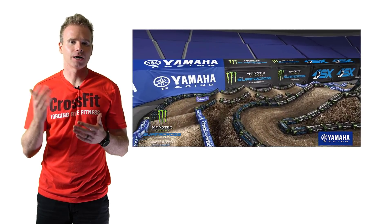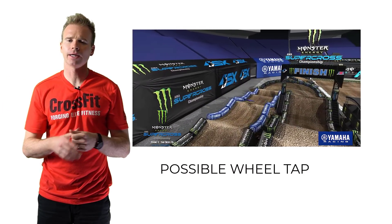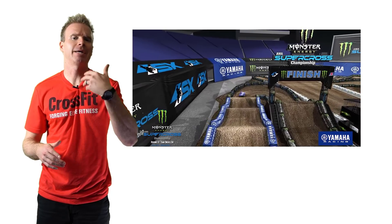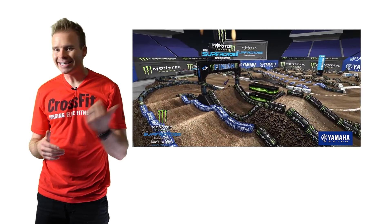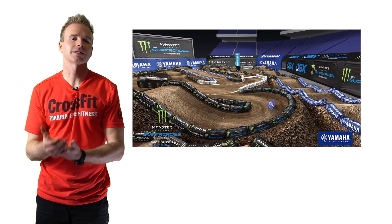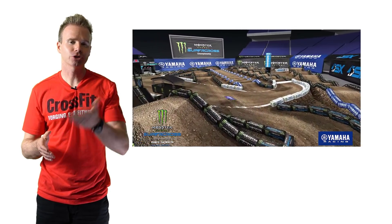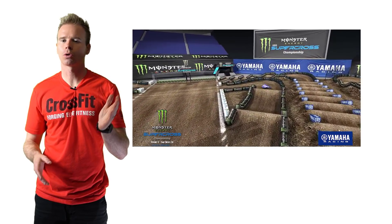Here you're going to have guys go double-triple-triple, double, then the finish line again. Big nice bowl corner — guys are going to get stuffed — and another big bowl corner. This is going to be a stuffing track. Here's the one 90-degree corner it looks like on the track, so total one-line there.